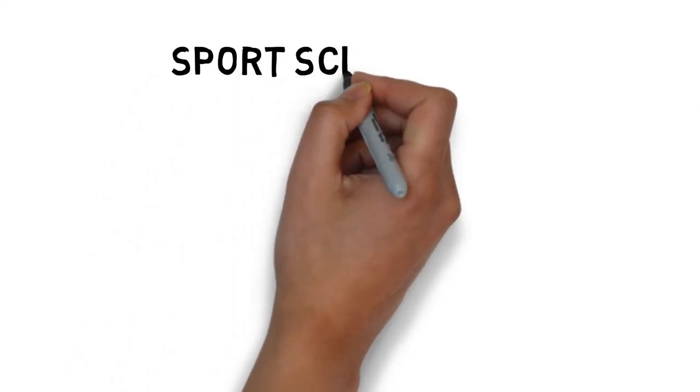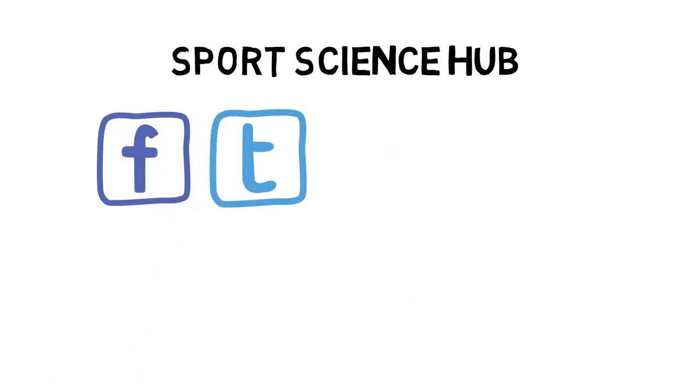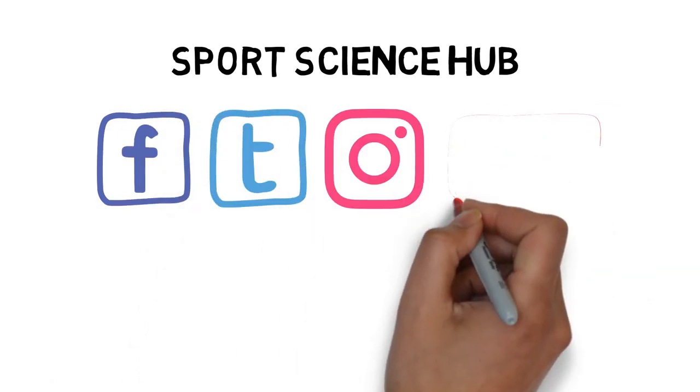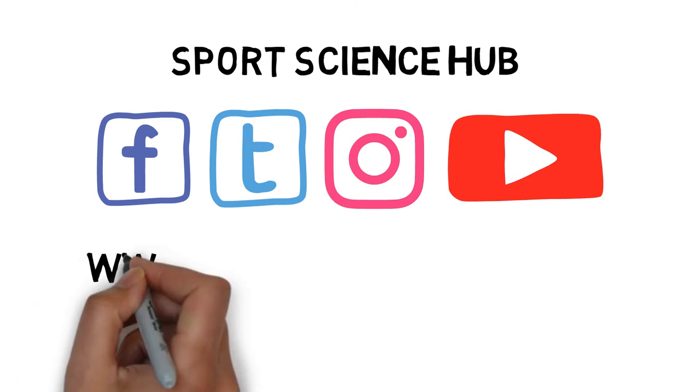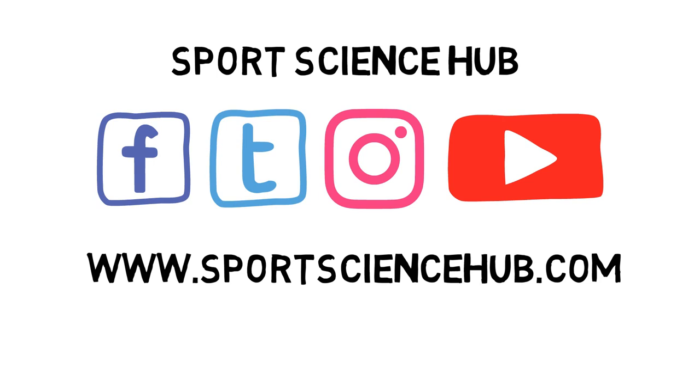If you liked what you saw, then please help others find our videos and hit the like button below and subscribe to our channel now. You can also find us on Facebook, Twitter and Instagram.